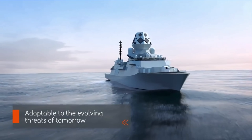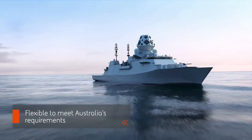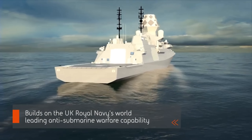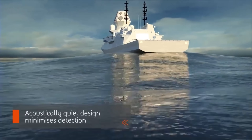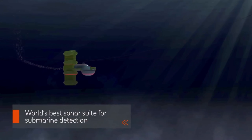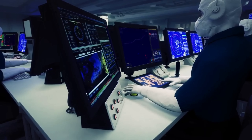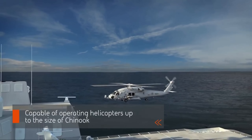Now let's talk about the construction process at the Osborne Naval Shipyard — it is a thing of beauty in my personal opinion. The shipyard in South Australia has undergone $535 million worth of upgrades to accommodate modern warship building techniques, including robotic welding, digital shipbuilding, and modular construction. This is truly modular — the ship is produced basically like a giant Lego kit, and it's very impressive.